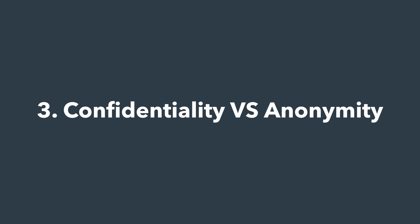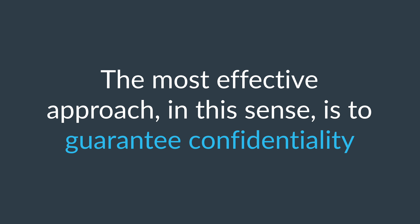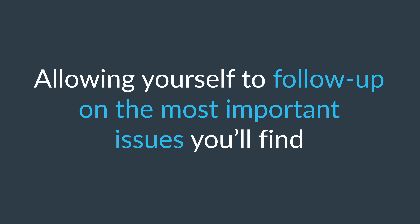Guarantee confidentiality, not anonymity. A common mistake is to guarantee the anonymity of data, because you can never use the data for further analysis. The most effective approach is to guarantee confidentiality, allowing yourself to follow up on the most important issues you find.